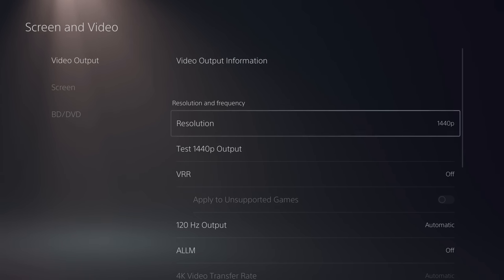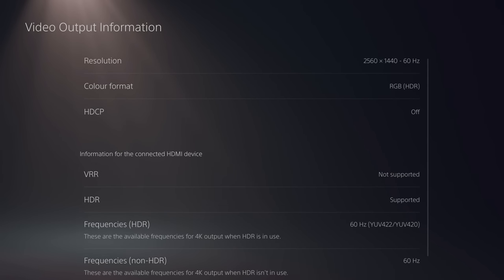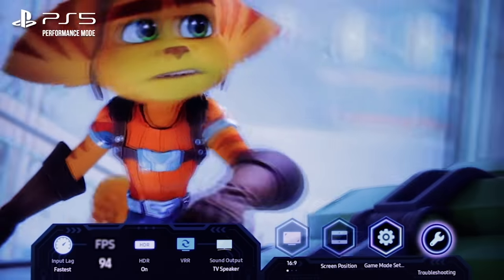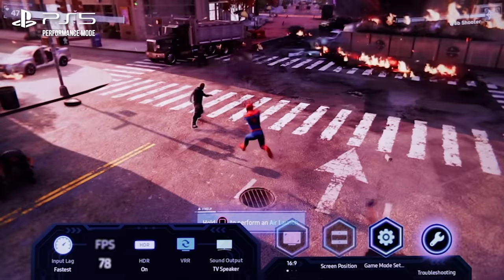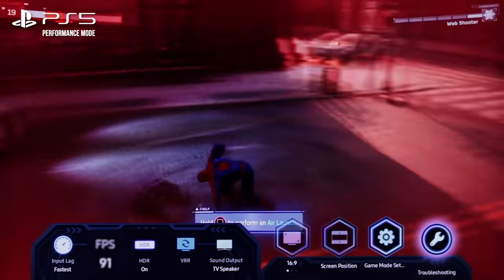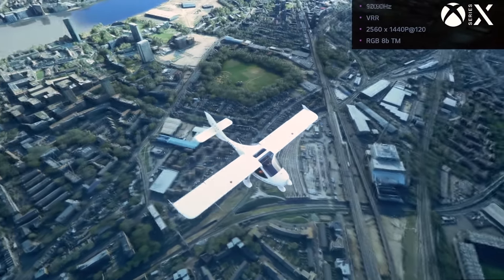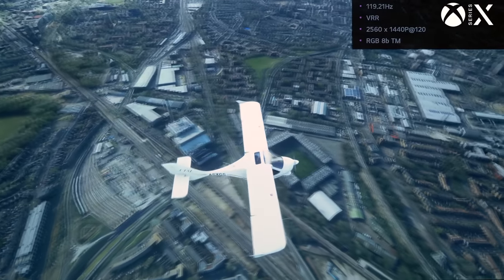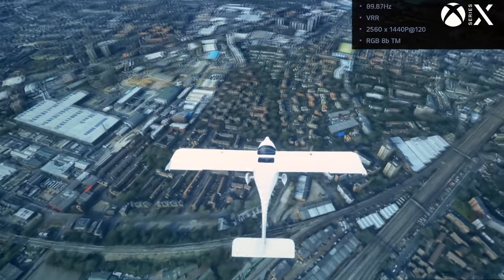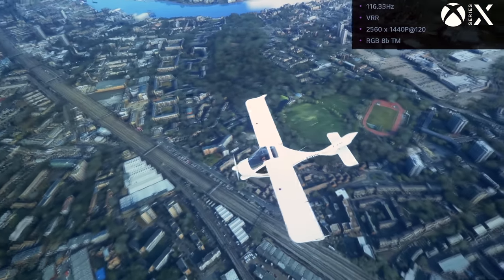For the final rollout of 1440p for PS5, I'd like to see some changes and improvements, and this starts with support for VRR, or variable refresh rate. This works just fine on PS5 at 1080p or 4k, but Sony has elected not to support it at 1440p, and that's disappointing because it works on Xbox just fine. There may be some deviation from HDMI spec in allowing VRR and 1440p to run in tandem, but the point is that it is possible and therefore should be supported.